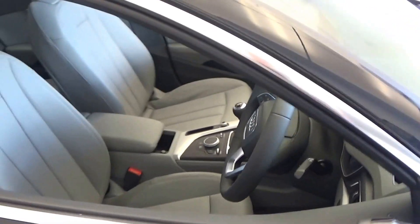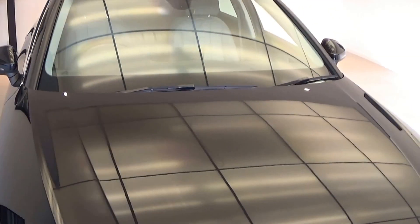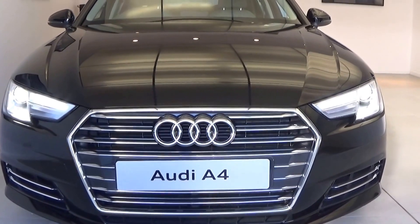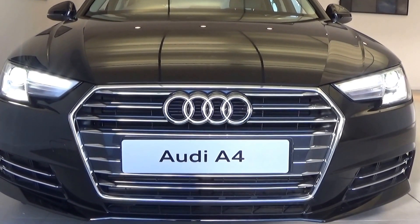For further information on this Audi A4 or any other model within the Audi range, please feel free to contact one of our three Audi dealers: Audi Bellinare, Audi Sligo, or Audi Galway. Alternatively, please visit our website at www.connellys.ie. Many thanks.